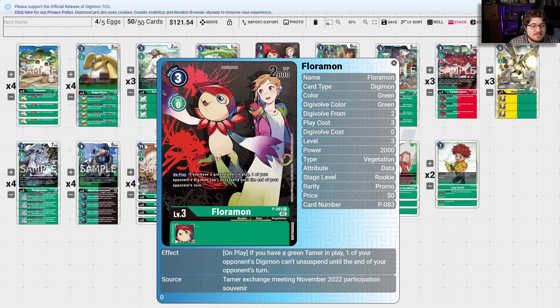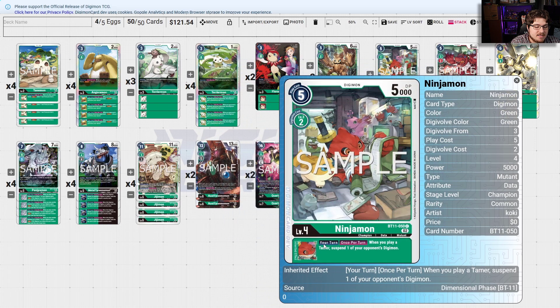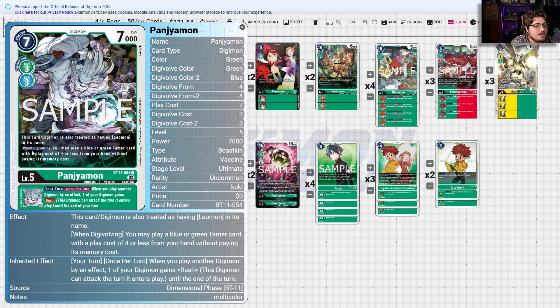It's really awesome to see Floromon in this deck — not a lot of decks actually play the Ghost Game stuff. On play, if you have a green Tamer, one of your opponent's Digimon can't unsuspend until the end of your opponent's next turn — locking down one Digimon for three cost is really solid. Woodmon is just in there for Blocker. Ninjamon: when you play a Tamer, suspend one of your opponent's Digimon. Tyrannomon: on play when you Digivolve, you may play one red Tamer card with play cost three or less from hand without paying its memory cost — really solid, sets up Taiga and Izzy.